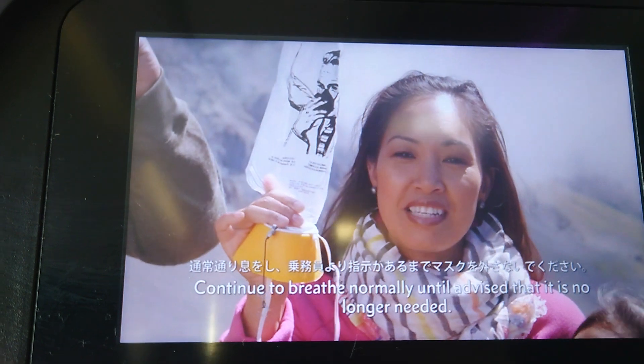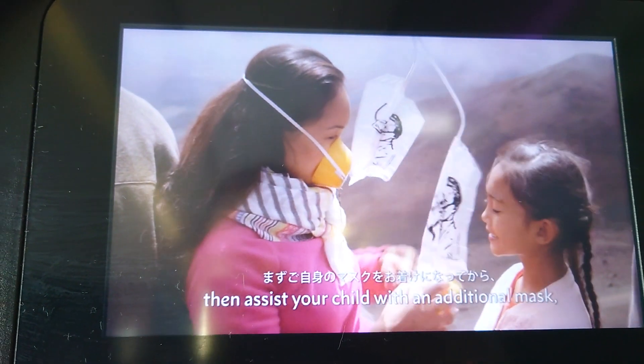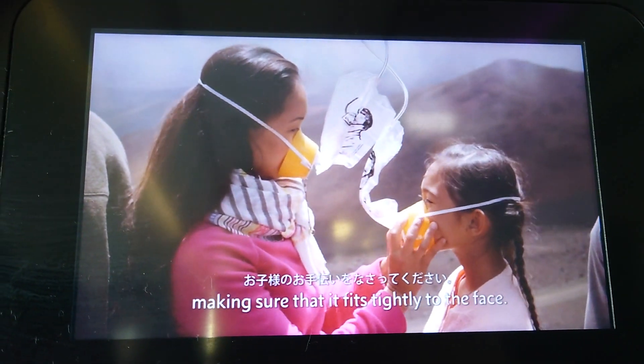Continue to breathe normally until advised that it is no longer needed. We suggest that you secure your mask first, then assist your child with an additional mask, making sure that it fits tightly to the face.